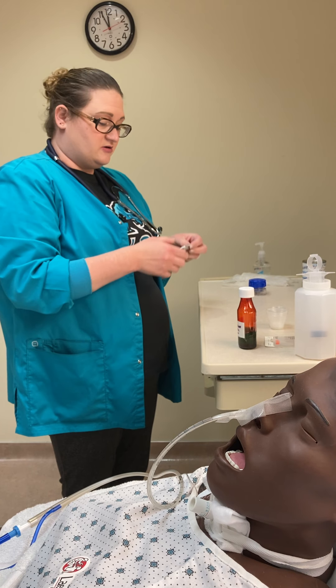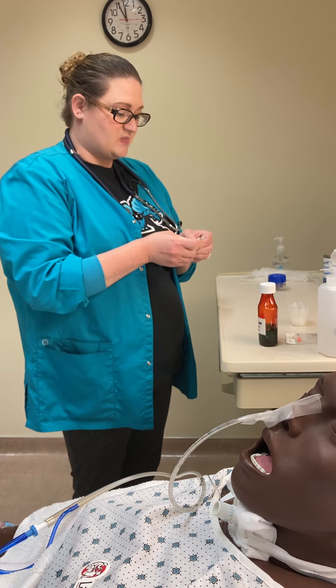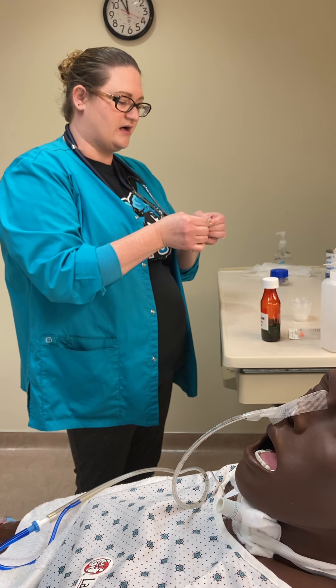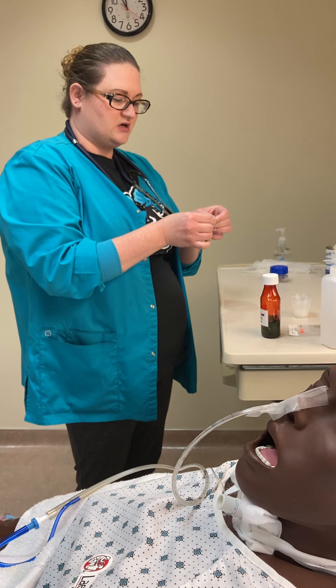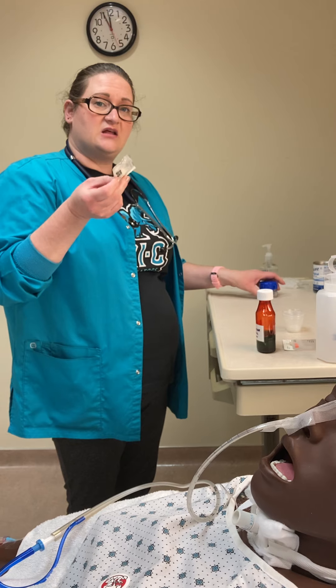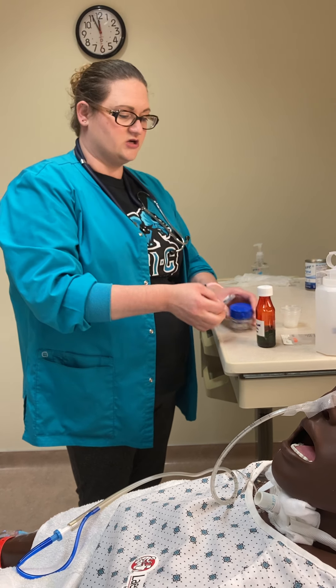Next I'm pulling out the ibuprofen, 600 milligrams, making sure it's not expired and that it's matching with the MAR. That's a second med check. I know I'm going to need to crush it, so I'm going to have my pill crusher with me.